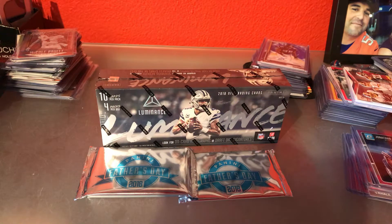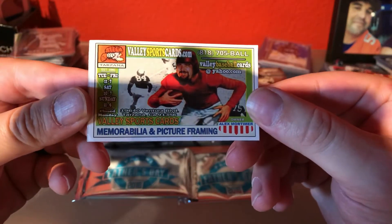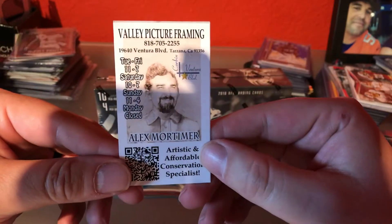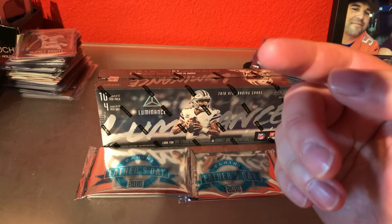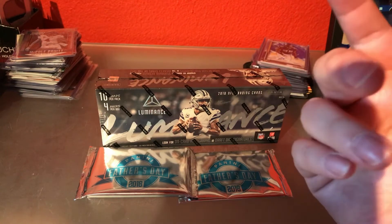In front of that I have two Father's Day packs, one thin pack, one thick pack. Today was a raffle drawing down at my LCS — I'll go ahead and give them their plug here. Alex down at Valley Sports Cards and Framing — twice a year they have a raffle day where throughout the months you collect these golden tickets for every few bucks you spend, you get a ticket, it all goes into a drawing and you win surprises.